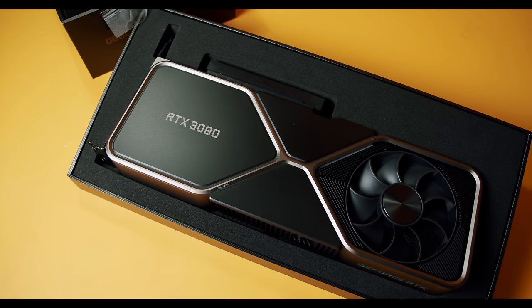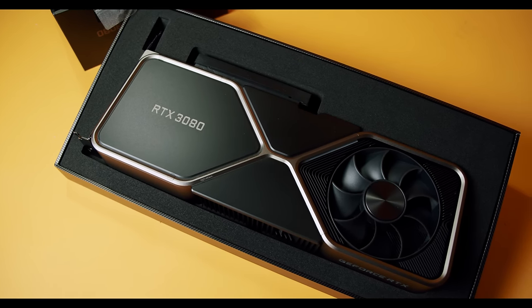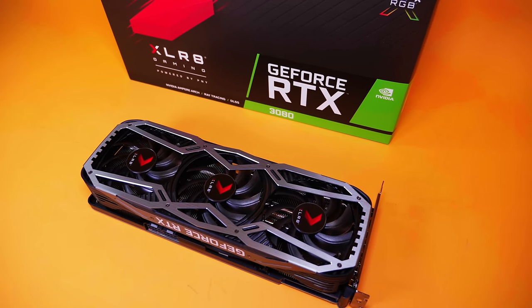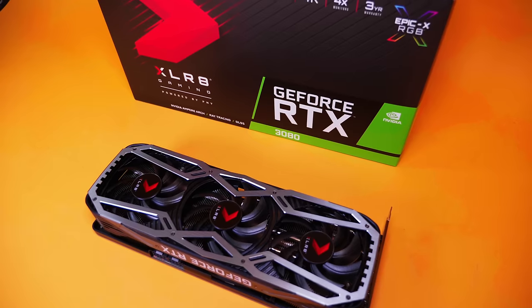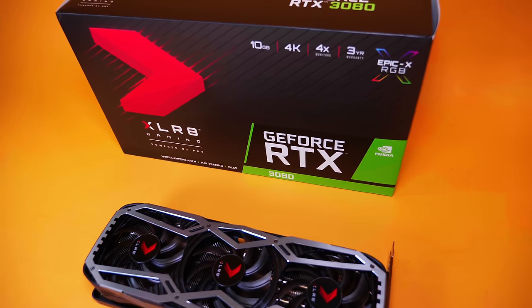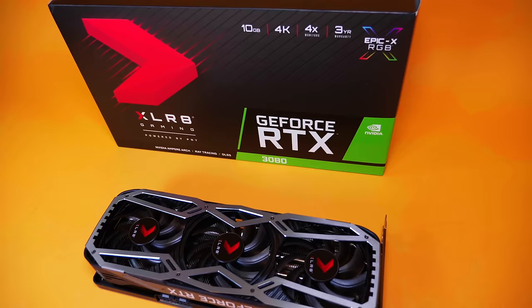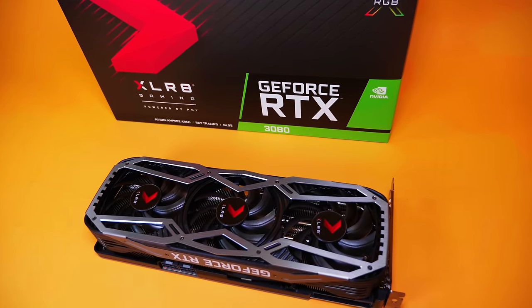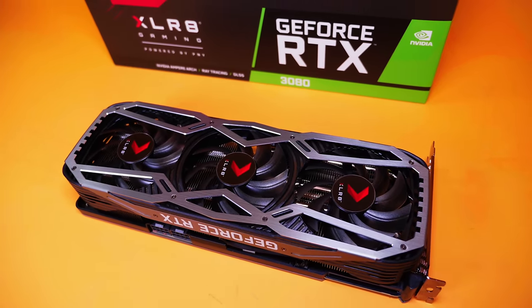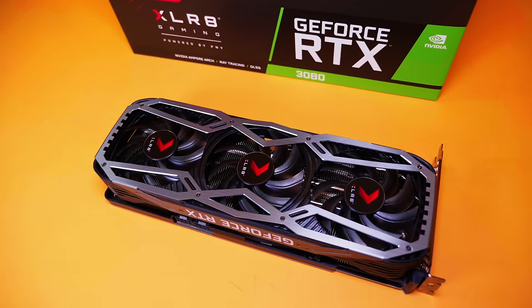The NVIDIA Founders Edition GPU is made directly by NVIDIA. To make it clear and simple, it's either a Founders Edition GPU or it's going to be a third-party AIB, meaning that NVIDIA will sell the PCB and the GPU itself to a company like EVGA or Asus or MSI or a variety of other third-party AIBs. And then they're going to put their own cooler on it. Typically it's going to be bigger than the Founders Edition, may have much more RGB, and it's going to have the aesthetics of that particular brand.